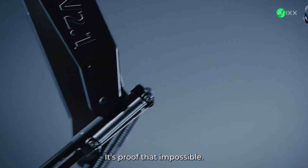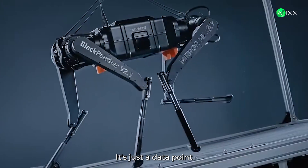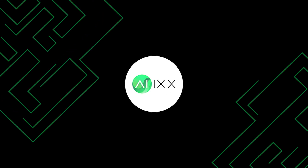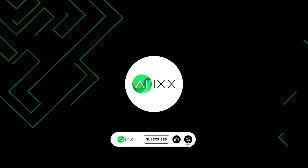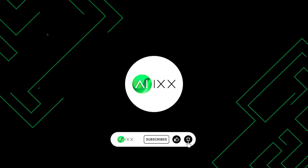This robot isn't just a speed record. It's proof that impossible is just a data point we haven't graphed yet. Subscribe to AIX, because the next impossible breakthrough, we will be the first to show it.